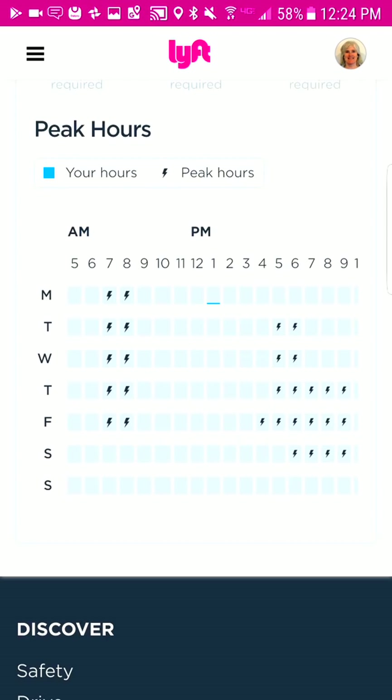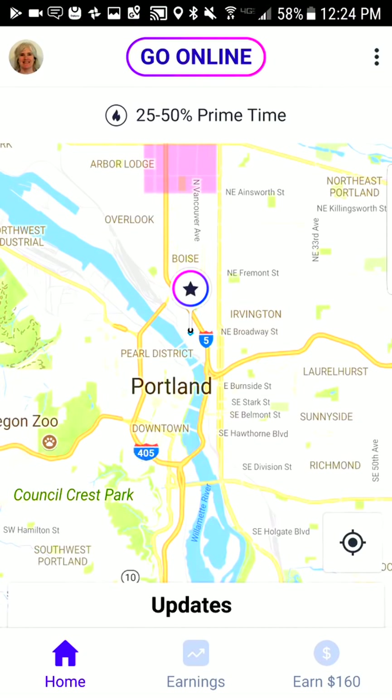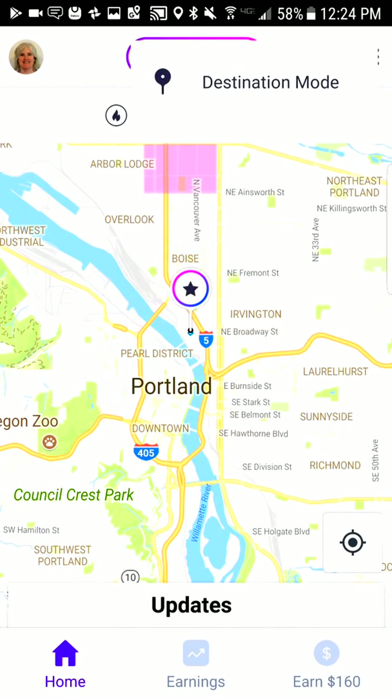Let's go back and look at the upper right-hand corner — this is what they call destination mode, which is a really cool new thing that Lyft has done. Basically if you are done driving for the day and you're heading home, you just tap destination mode, tap your pin to your home location, and it will allow you to only pick up passengers that are going along your route. So you can stay online, make money, and get paid as you're commuting home.